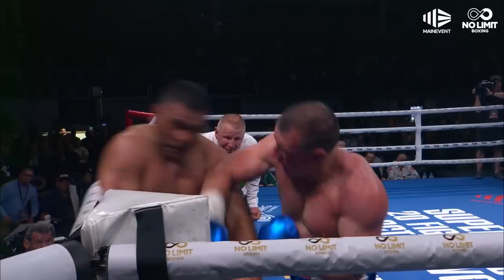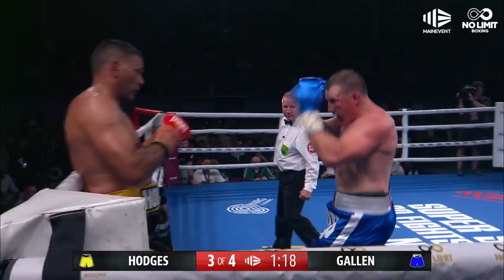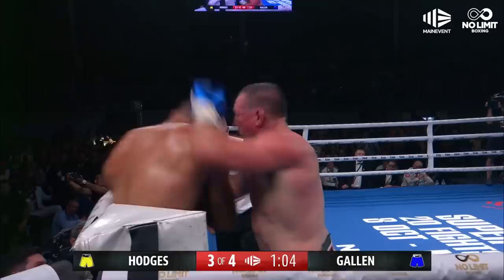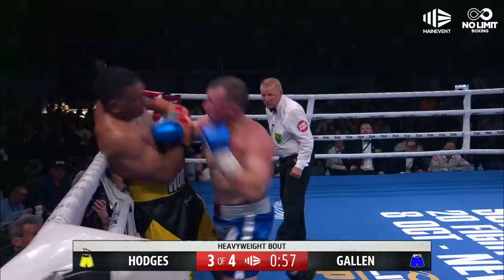Shots from Gallen — big right hand for Gallen. Big right hand again, Hodges is in trouble. Gallen forward, body shot from Gallen, uppercut as well. Body — he goes over the top as well from Gallen. Hodges on unsteady legs again. Back in this corner where he had success late in the previous round. Two big shots from Gallen, who scores with an uppercut as well — glassy eyes. Hodges just hanging on desperately.